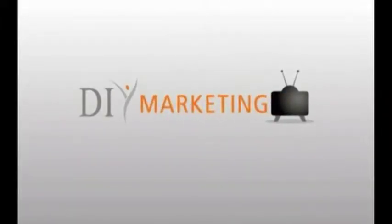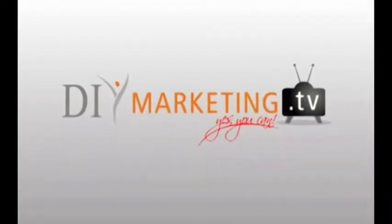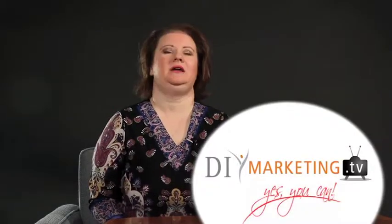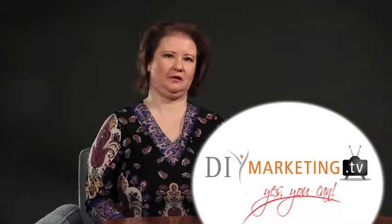Welcome. This is a presentation from DIY Marketing, where we say yes, you can. Roll up your shirt sleeves and get out your elbow grease — you're going to learn how to become a dynamic DIY marketer. This is Lauren Dahr, coming to you from DIY Marketing, and we are going to discuss design considerations for a logo. This is very important for you, especially if you're just starting out as a small business, an entrepreneur, or even a solopreneur.